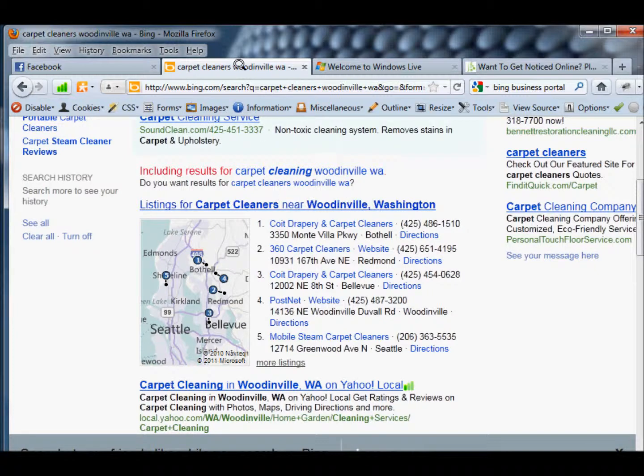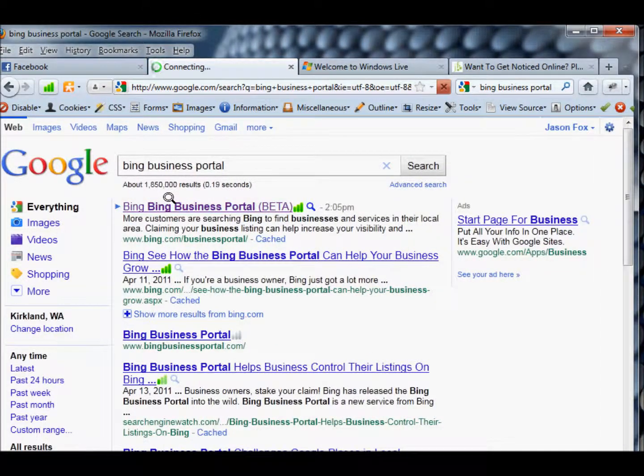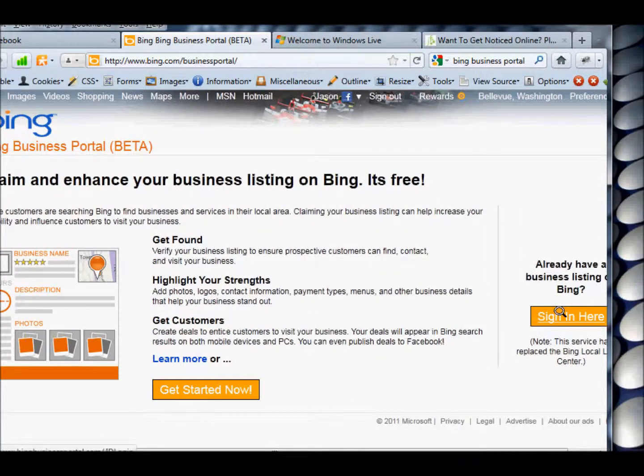Once you complete that Bing profile, they're going to email you and mail you a postcard that will have an identification code on it. Once you get that, you're going to have to log back into the Bing business portal and give them that identification code. Once you do that, you will get one of those little dots on Bing, and it will be easy for people to find you online.